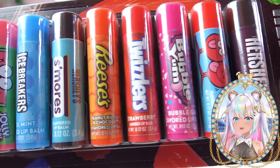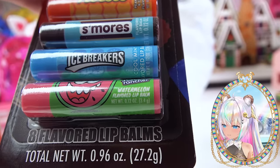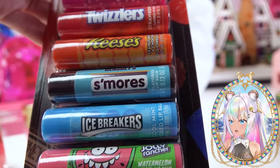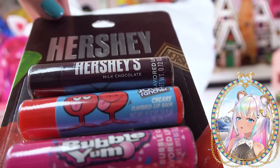Here are all the different Hershey candies. In this pack you actually get eight different flavors of lip balms: watermelon Jolly Rancher, an Icebreaker — I don't know if I've ever seen that before — an Icebreaker is a cool mint lip balm, Hershey's S'mores, Reese's Peanut Butter Cup, Strawberry Twizzlers, Bubble Yum Bubble Gum, Cherry Jolly Rancher, and of course Hershey's Milk Chocolate.